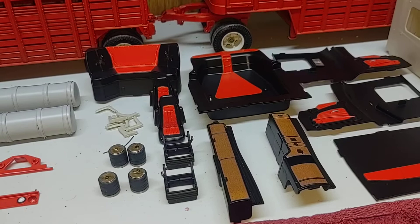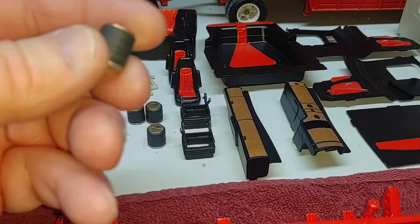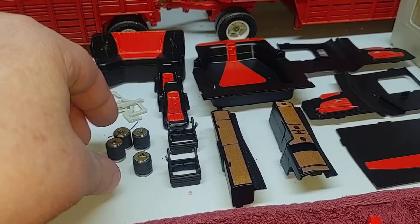Got some of the interior done up, painted and ready to go. Still got to do work on the dash and stuff. Got the airbags all painted up — top plate and bottom plate ready to go.